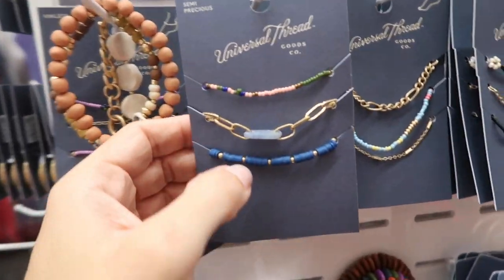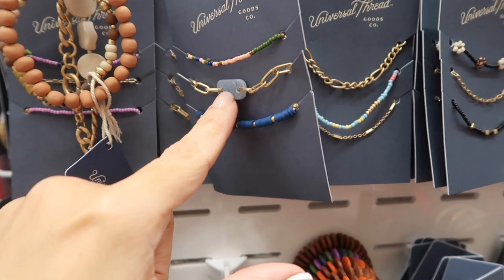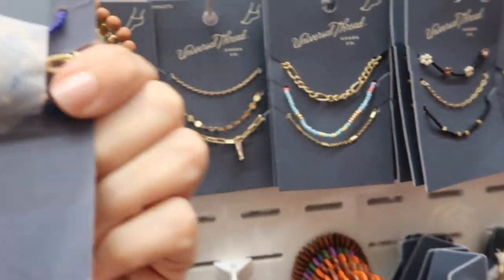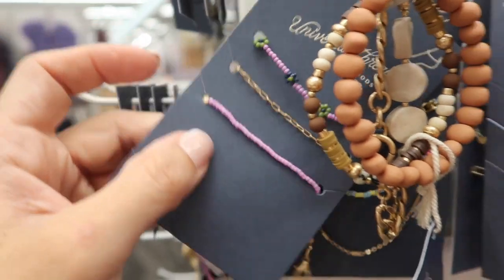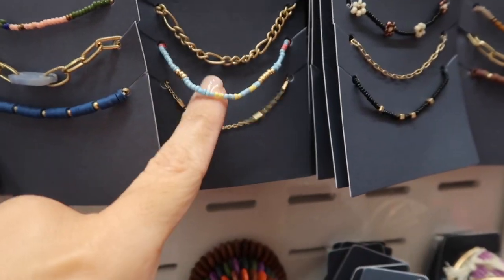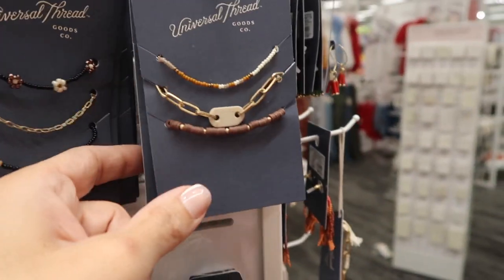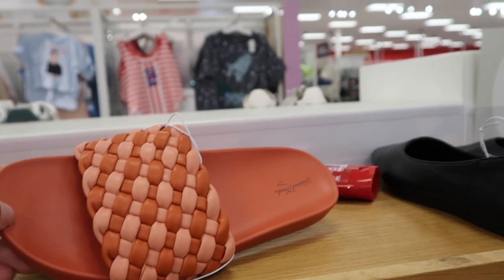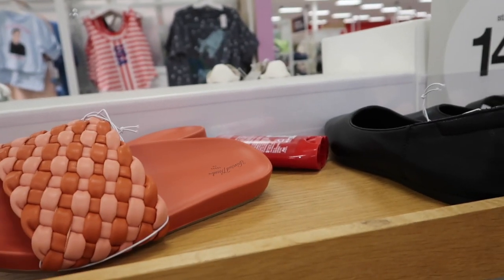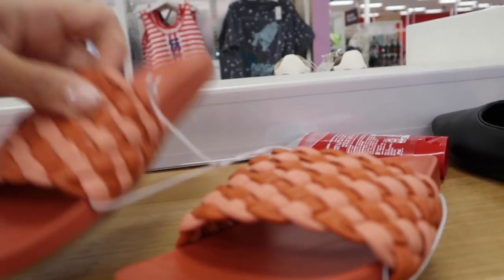New anklets from Universal Thread — lots of different combinations. Multi-color beaded with gold, a little stone and blue, are $12.99. Also the little purple with flowers, gold with multi-colored turquoise, and neutral color combos. More neutral colors in the braided slides from Universal Thread — rubber bottom with braided detail in coral and pink. They come in a bunch of different colors.